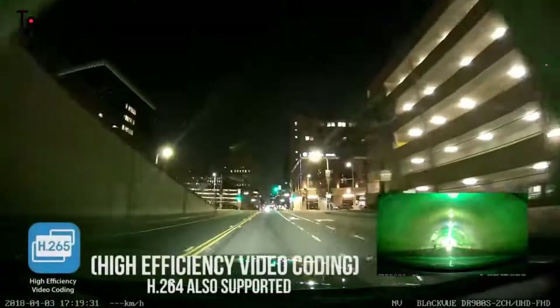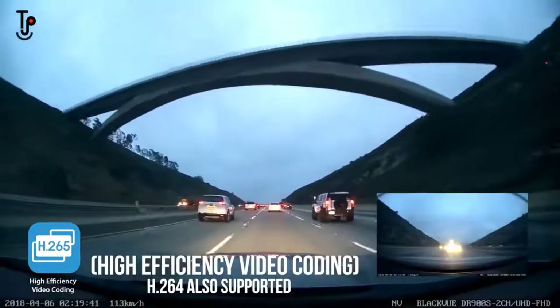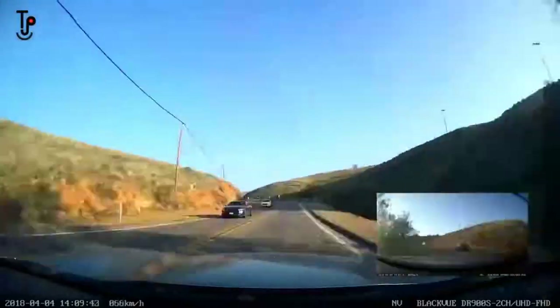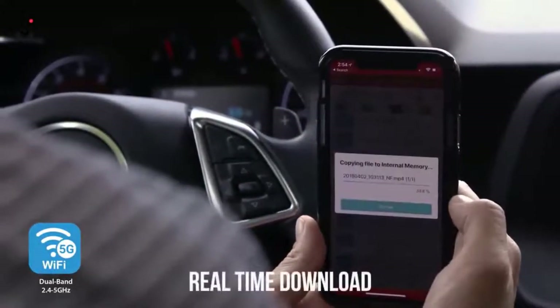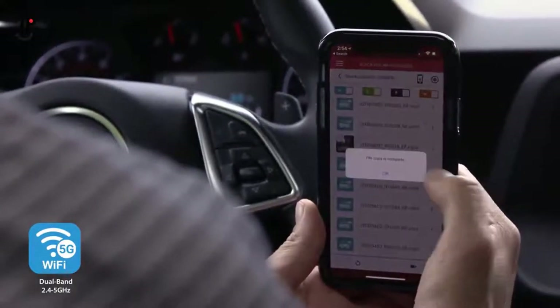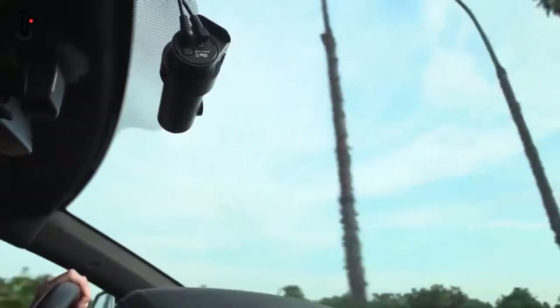The best part? BlackVue integrates the latest video compression technology. So even with four times the resolution, you can record for as long as with a regular full HD dashcam. And with 5 GHz Wi-Fi and optimized video substreams, video transfer to your phone is blazing fast — whether you connect to your dashcam directly or through the cloud. BlackVue DR900S 2-channel: redefining dashcams.